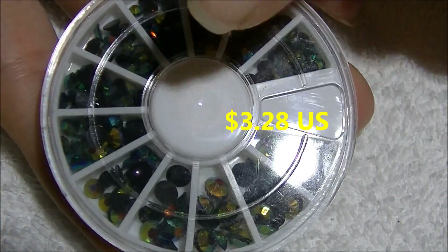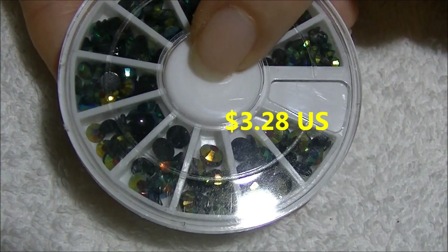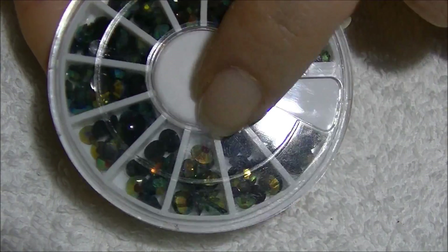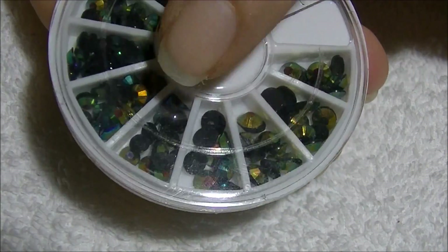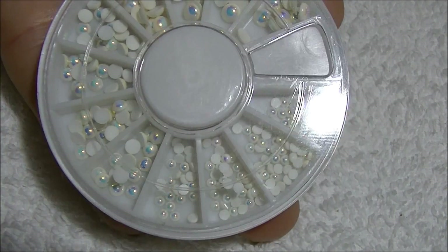They're also easy to remove after you've done your nail design. This rhinestone wheel is about three dollars — I'll have the information for you guys so you know exactly how much. I think this is worth it, and I will have a design coming up using these rhinestones so you can see what they look like on your nail, so stay tuned for that.